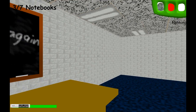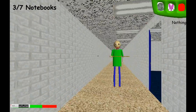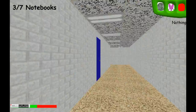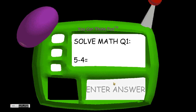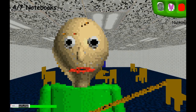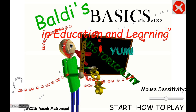So, story mode. Okay, Baldi. We're gonna answer the notebooks — I'll try not to make any mistakes this time. It's 12... sorry. 6 minus — and that's impossible, so I just pushed enter so I don't have to type anything.